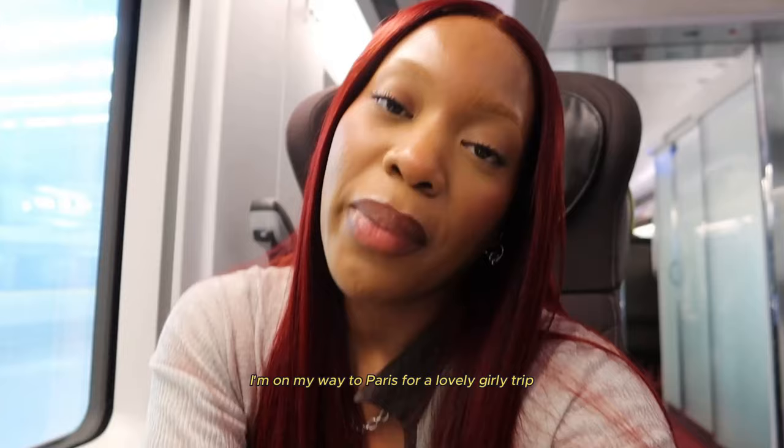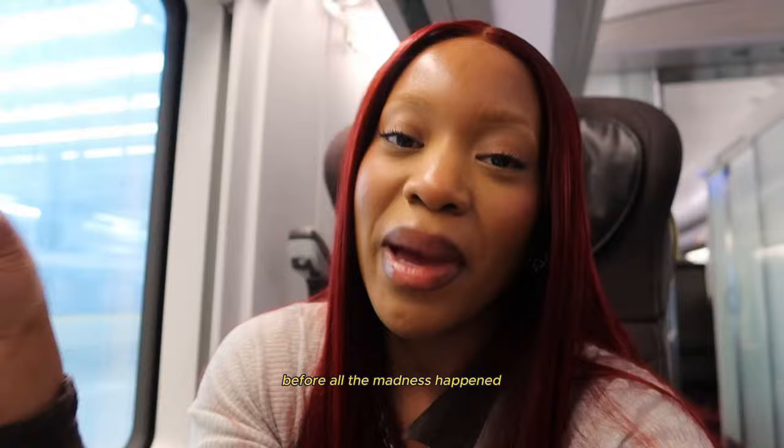Welcome to another vlog. I'm on the way to Paris. This is going to be a lovely girly trip. I'm so excited and looking forward to it. I'm just going to say hello before all the madness happens.